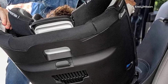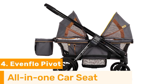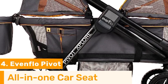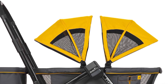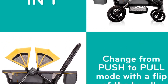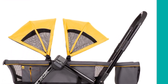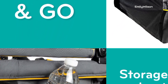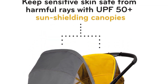Number four: the Evenflo Pivot car seat is a fantastic choice for parents with one-year-olds who prioritize both safety and versatility. This innovative car seat seamlessly transitions from rear-facing to forward-facing mode, accommodating your growing child's needs. With an easy-to-adjust harness system and multiple recline positions, it provides a comfortable and secure fit, ensuring a safe journey for your little one. Evenflo's commitment to safety is evident in features like side impact protection and rigorous crash testing.